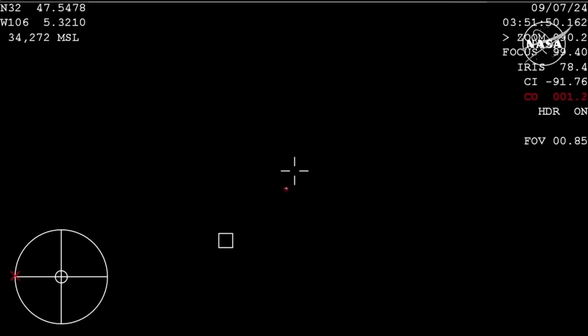This is a view from the WB-57, one of NASA's aircraft that is at the landing site, staged and ready to pick up the view of Starliner as it comes in — and that is what we are seeing now. They're filming this video from about 16,000 feet.